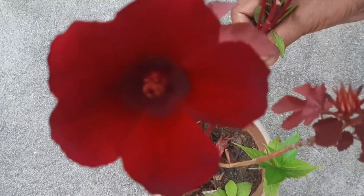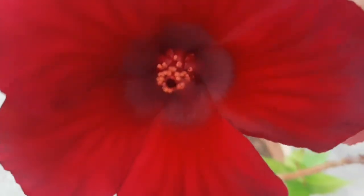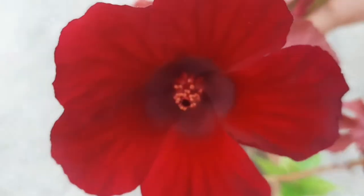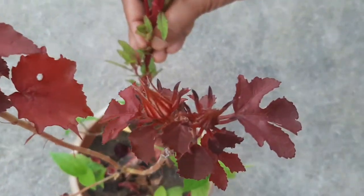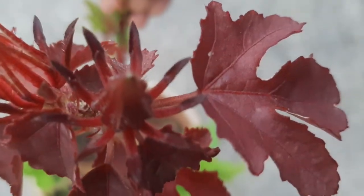Hey guys, welcome to you all to your favorite channel. What you are seeing now is a rare plant — it is not seen generally in everyone's garden. Even I saw this for the first time, so I thought let's make a video on this.